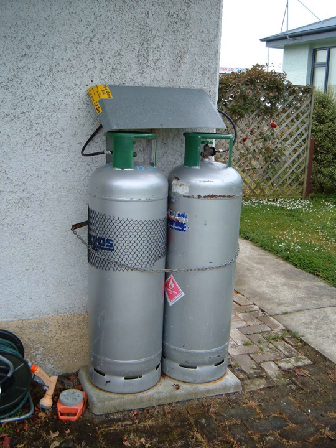LPG currently provides about 3% of all energy consumed, and burns relatively cleanly with no soot and very few sulfur emissions. As it is a gas, it does not pose ground or water pollution hazards, but it can cause air pollution.